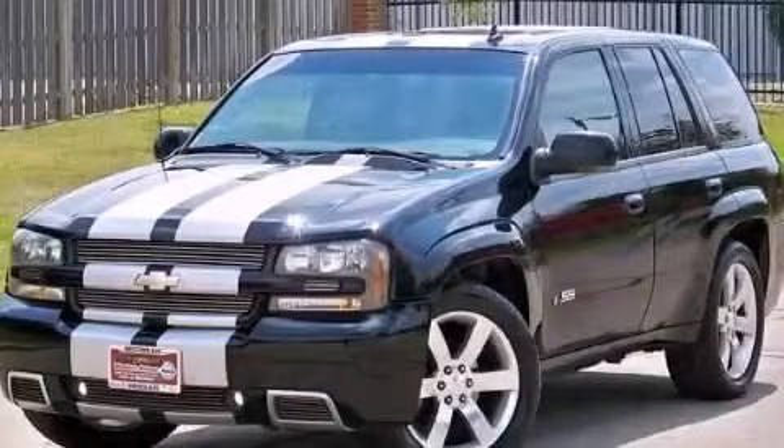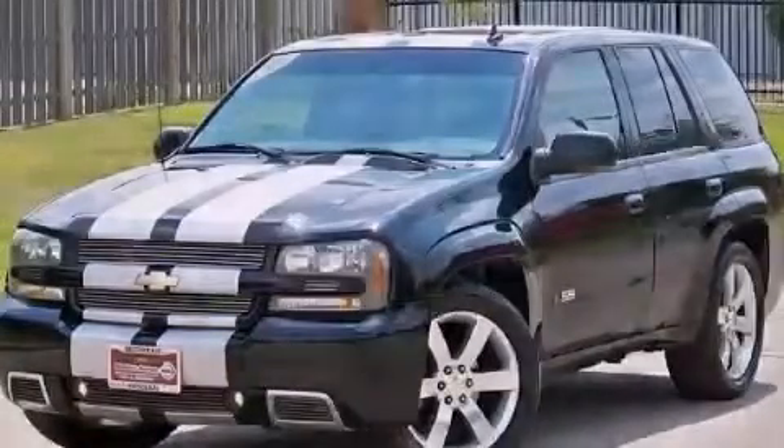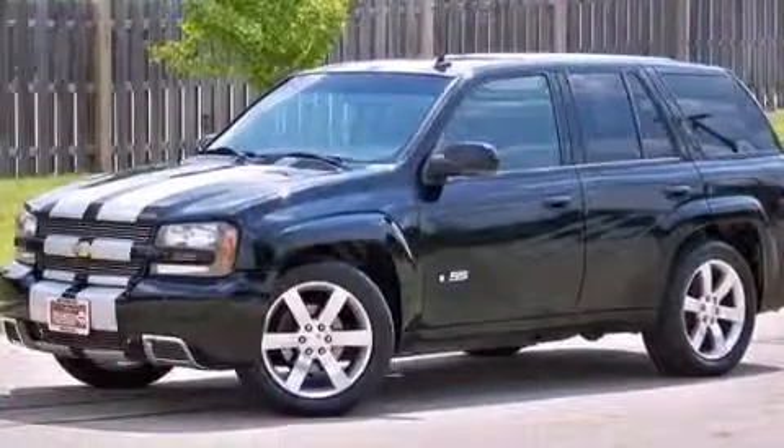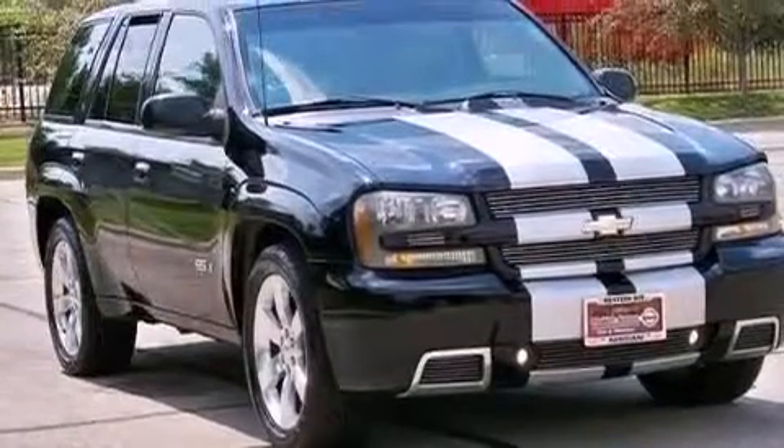This is a 2007 Chevrolet Trailblazer SS, a vehicle with safety, comfort, and space. It has a 6.0 liter, 8-cylinder engine and an automatic transmission.